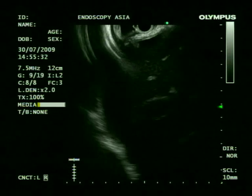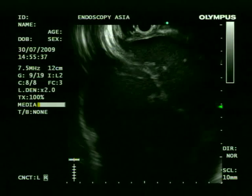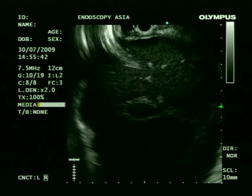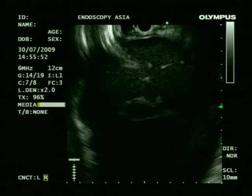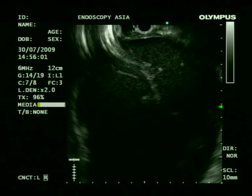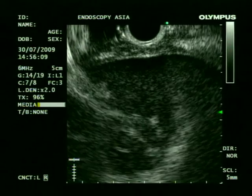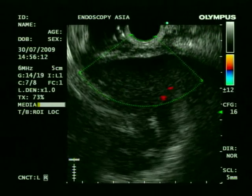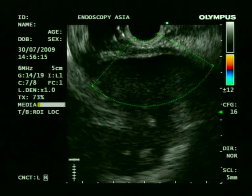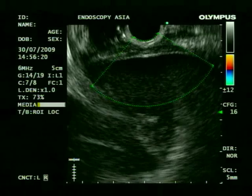Here we are using a linear echo endoscope. We will make sure the puncture tract does not have any abnormal vessels. This is a fairly straightforward case because it has some bulge on the stomach. We are magnifying the image to see the common wall with color Doppler, and we have demonstrated that there are no abnormal vessels or pseudoaneurysm in the tract of our intended puncture.